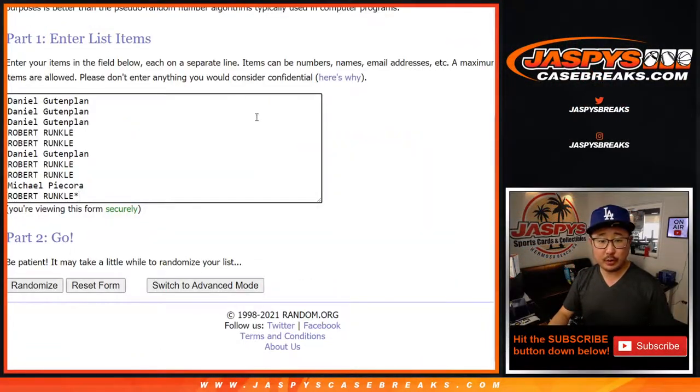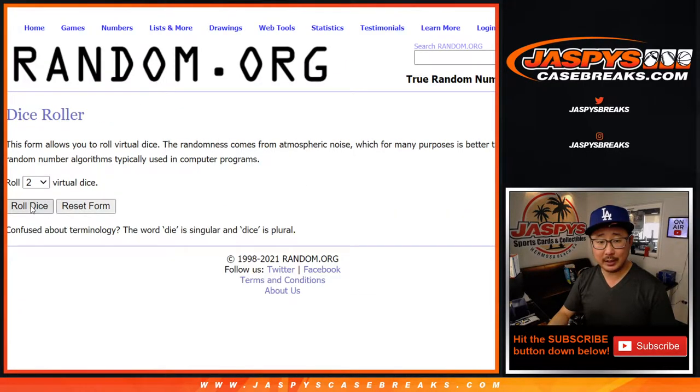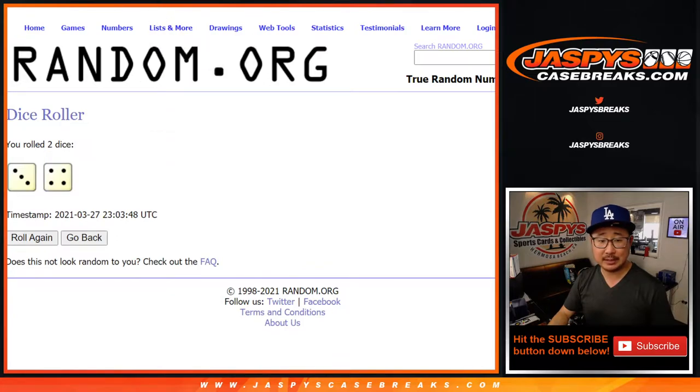Big thanks to this group of people right here for getting into the action. There are the numbers right here. Let's roll it — we'll randomize names and numbers 7 times.